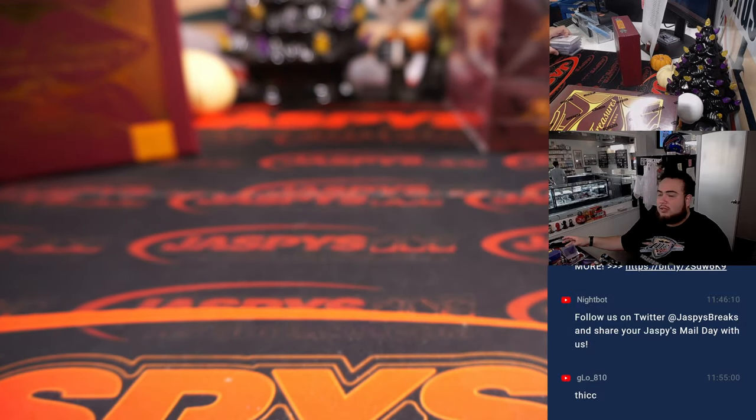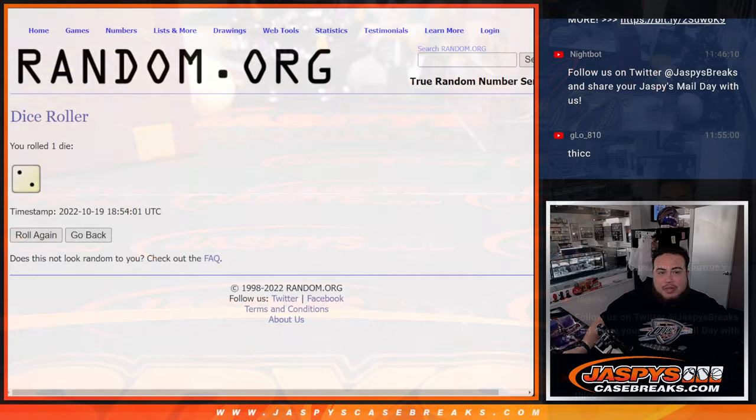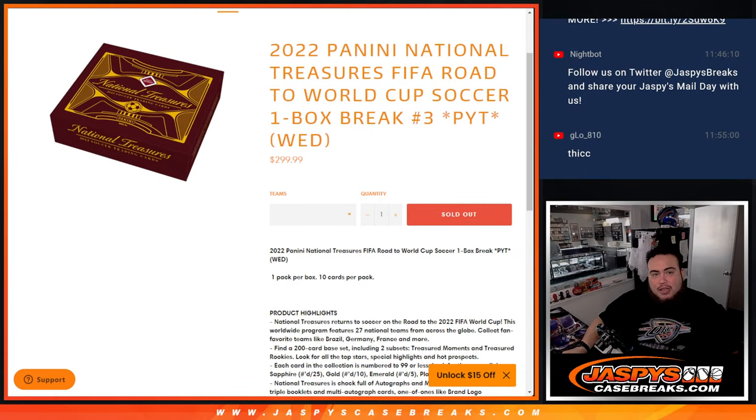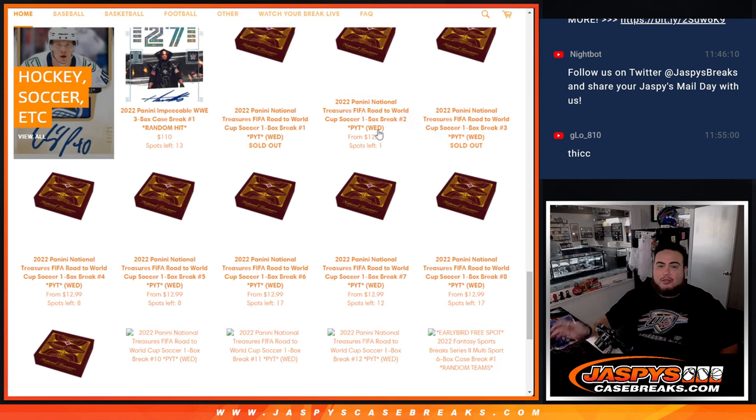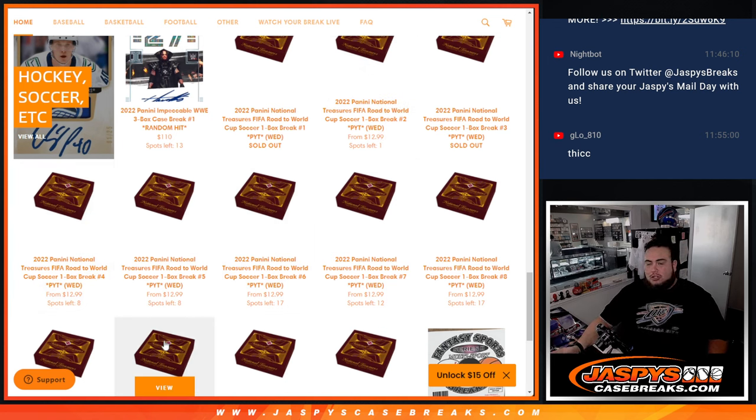This is Pikachu number one. Number two is not sold out technically — it's down to one left, unless somebody might have grabbed it already. Number three is coming up next, so we're going to skip to number three. If somebody wants to grab that last spot in number two, we can also break that right after three. Boxes one, two, three, and four are from the same case. So if you're interested, go grab your teams in number four as well — depending on how this case goes, there could be some pretty big hits hiding in there. Definitely get it rolling, guys. Appreciate it. JasBeatsCaseBreaks.com, guys. Thanks.